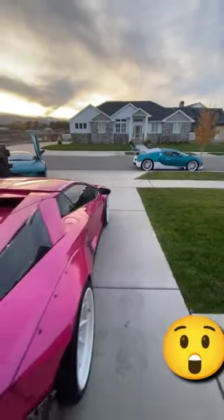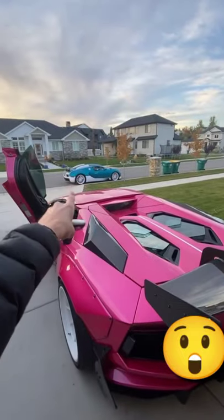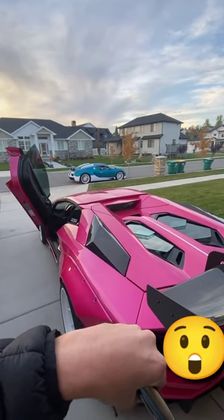But what do you guys think about that Veyron? I think that color is super dope. That car is going to be at SEMA in Las Vegas in three weeks. I'd love it. That is so sick.